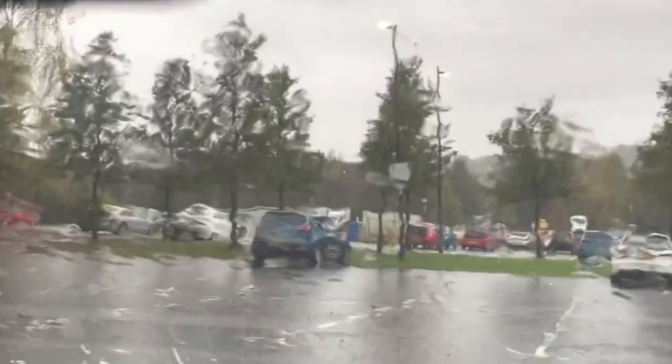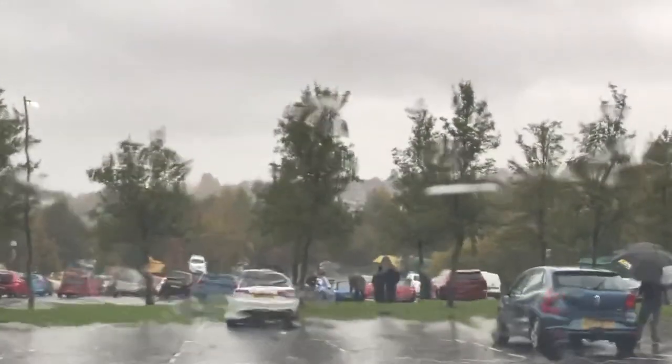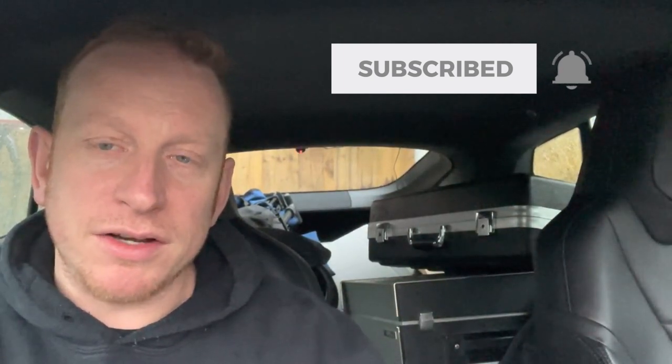Hi guys, that's me finished at the car boot sale. The rain here is absolutely terrible, absolutely bucketing down. I managed to pick up quite a bit today. I've got a nice JVC video reel-to-reel player — it's probably going to be spares or repairs, but maybe not, it might work. That's going to be the highlight of the day, my favourite pick-up. When I get home I'll go through most of the items, tell you what I paid and what I hope to make on eBay.